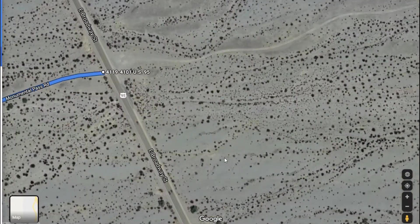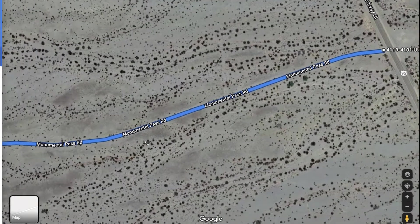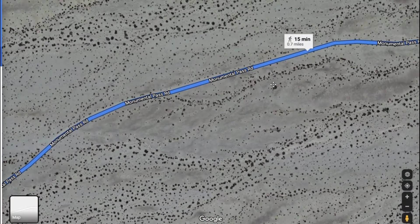Once you get to your turnoff, you're going to go 0.7 miles in. There are several established campsites — these gray areas you see that you're going to pass by along the way. They are big gravel areas and you'll see several of them as you're going. For a while it'll just be desert.